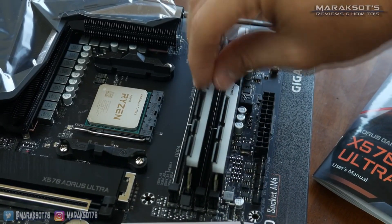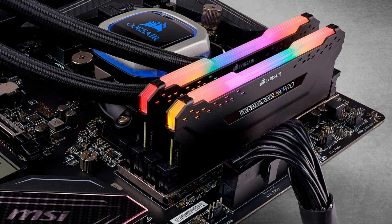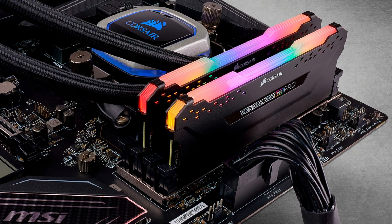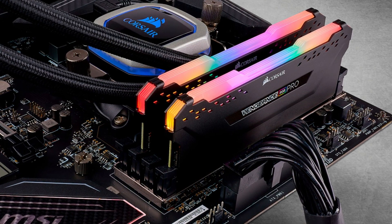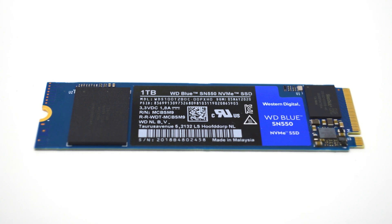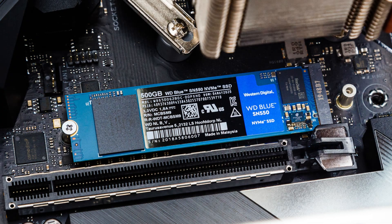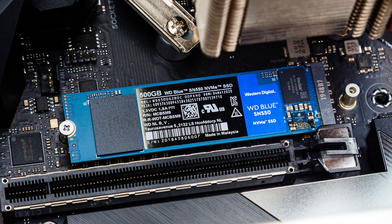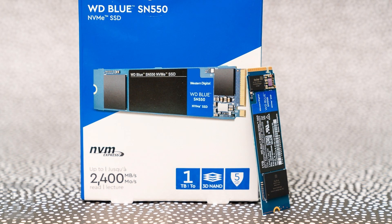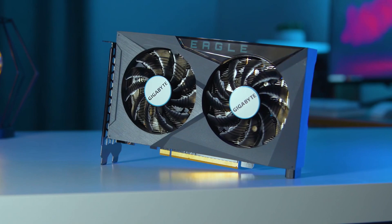This RAM is going to be perfect for our budget build. You can go with RGB sticks, but those are around $20 more expensive, and I didn't want to make this PC any more expensive. For storage, I picked 1TB of NVMe M.2 SSD. This is going to be enough to store our games and fast enough to transfer files and open applications on Windows. I think it's a great pick for this PC.